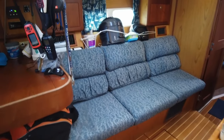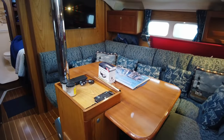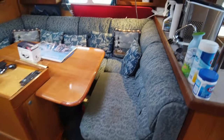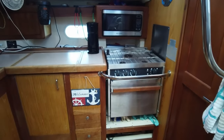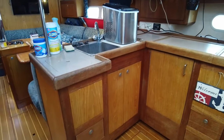Forward of the chart table is a three-person settee that can be converted to a single berth. On the starboard side forward of the galley is a large U-shaped dinette with a built-in table that can comfortably seat four to six people and converts to a double berth for two additional guests. The L-shaped galley features a three-burner propane gimbal stove with oven, and a counter and front-opening refrigerator.